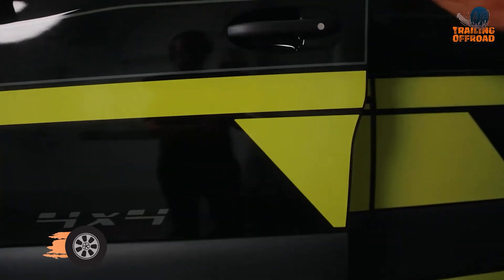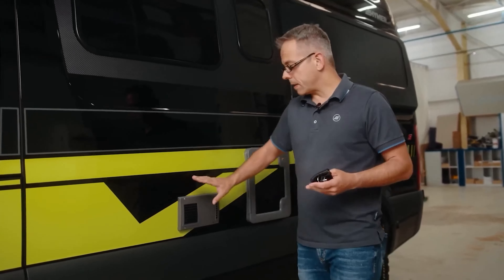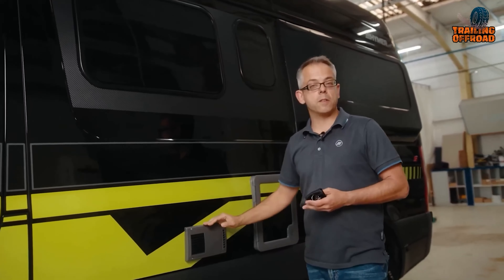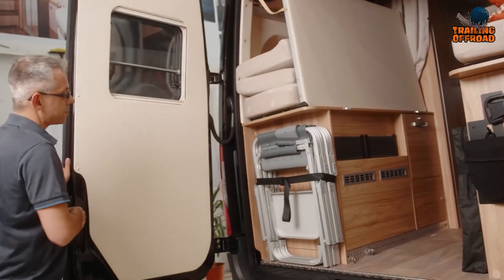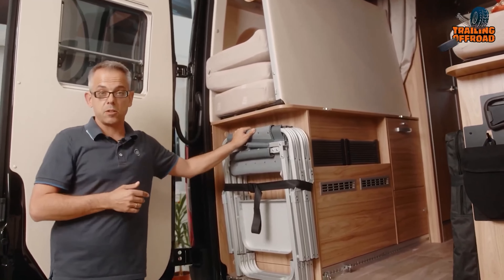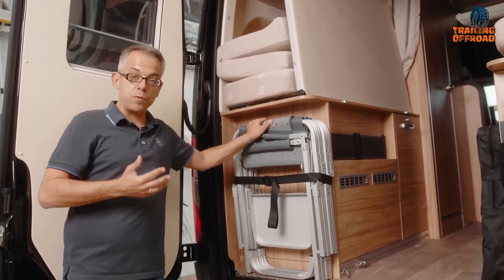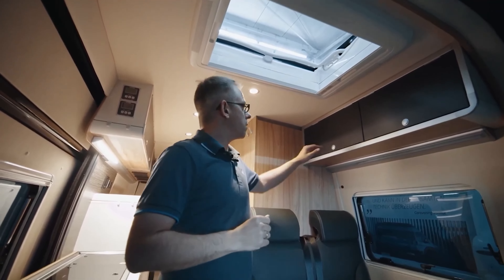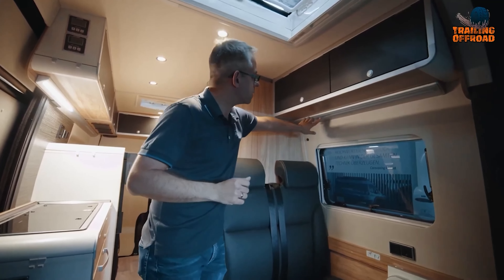Now let's get into the Hymer Grand Canyon S Crossover, an all-terrain camper van for adventure enthusiasts who seek comfort and style. This versatile vehicle offers a perfect combination of functionality, versatility, and design to make it suitable for any rugged journey. The all-wheel drive system provides excellent traction and stability on all terrains, while the keyless go system allows for keyless entry and ignition. The efficient diesel heater keeps the interior warm even in cold temperatures, with an automatic shutoff feature for safety. The van features numerous compartments and an intelligent storage design for easy organization and access to gear.